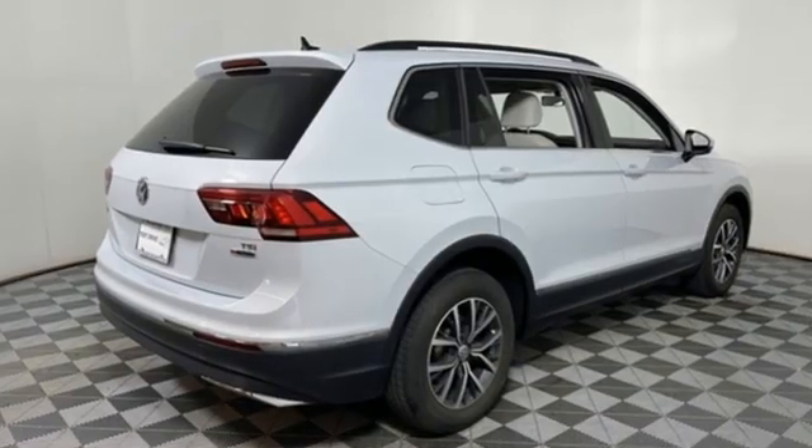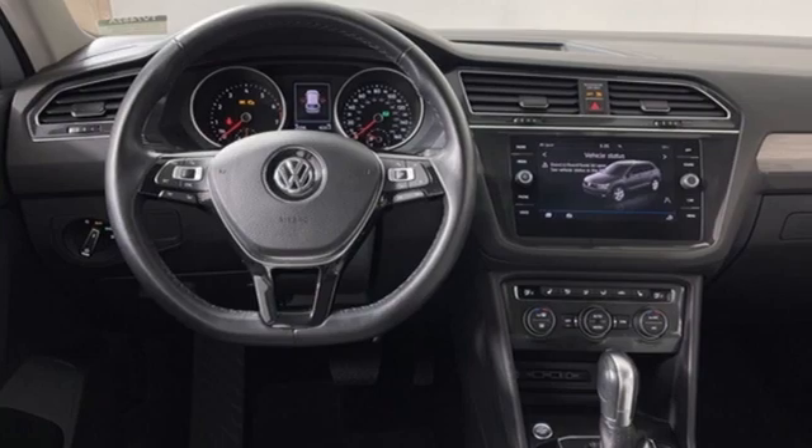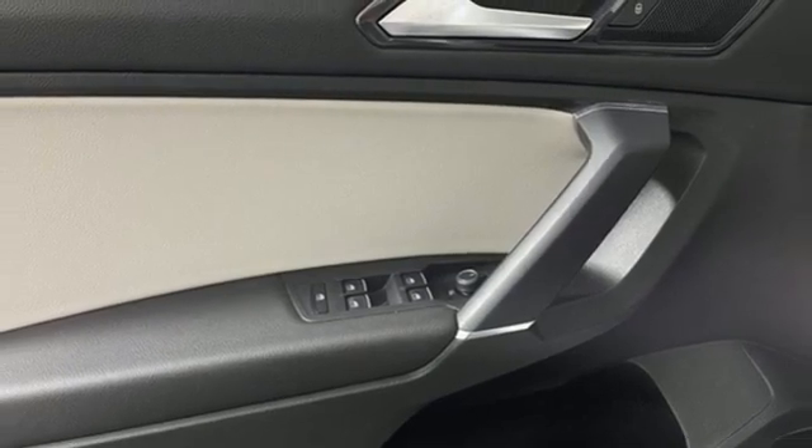The Car Connection reports crash test results for the Tiguan have been excellent, and Volkswagen continues to offer a few more safety features than you'd typically expect to see in a small crossover. Volkswagen — where safety and performance comes standard.